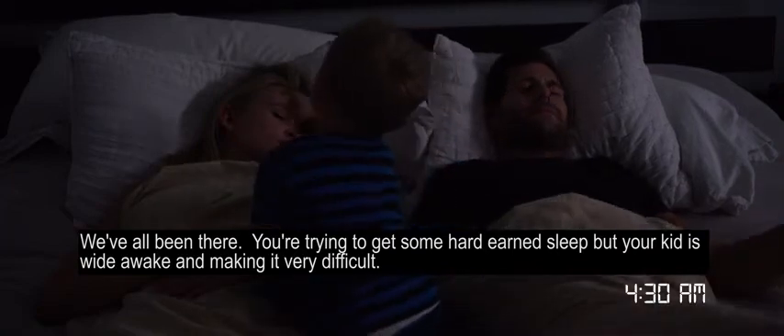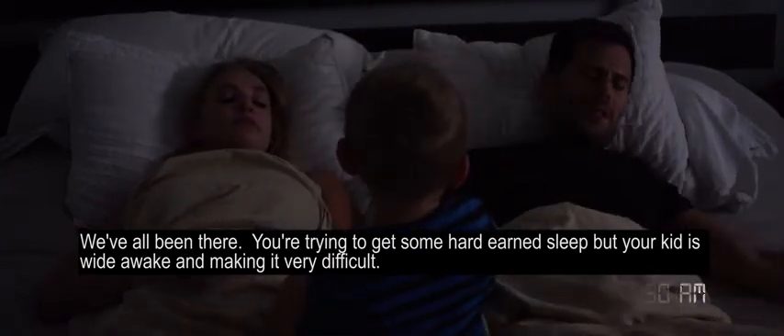We've all been there. You're trying to get some hard-earned sleep, but your kid is wide awake and making it very difficult. You need help.